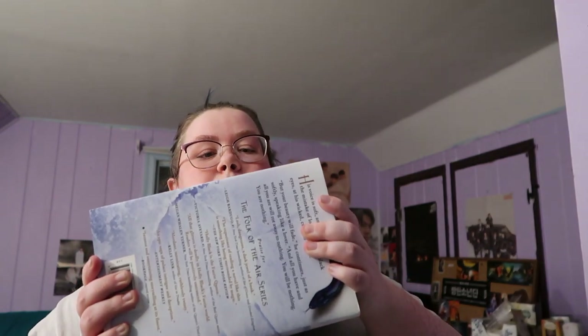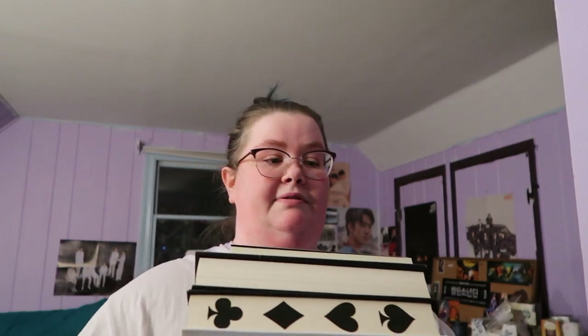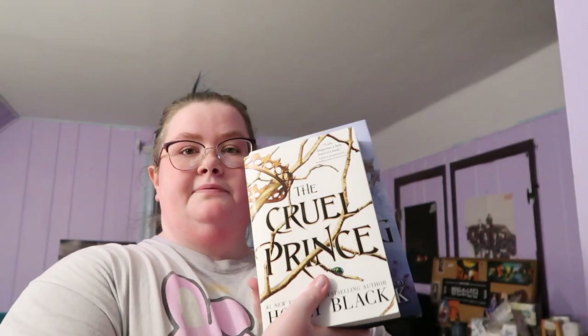And then I have The Folk of the Air series with The Cruel Prince, Wicked King, and Queen of Nothing. I have to buy the hardcover of Caravel, but my Fairyloot edition of Finale is beautiful.